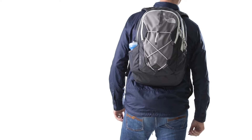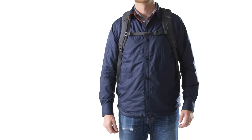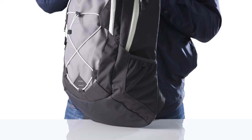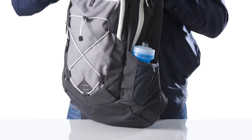Our collection of packs are great for around campus or a hike on the weekend. We've added 360 reflectivity with reflective points on the front bike light loop, side water bottle pockets, and back shoulder strap, so you'll always be visible even when walking in the dark.